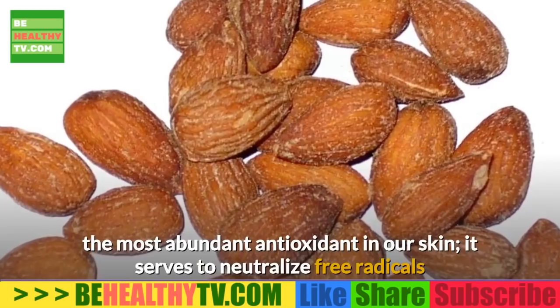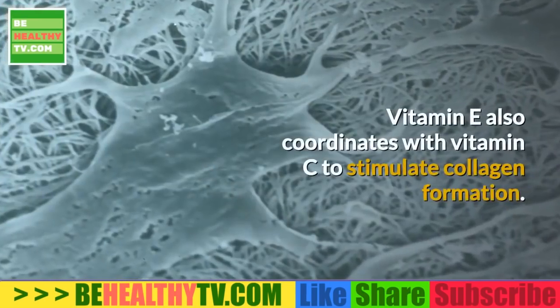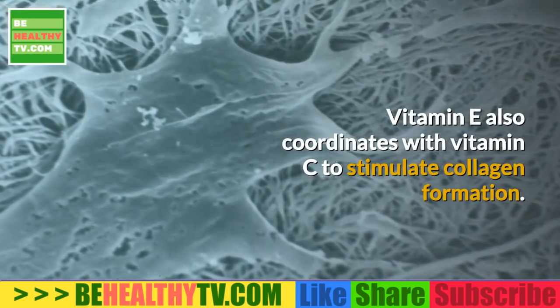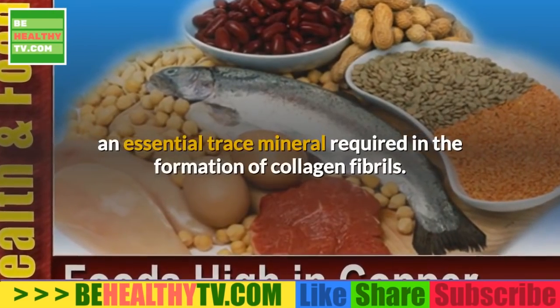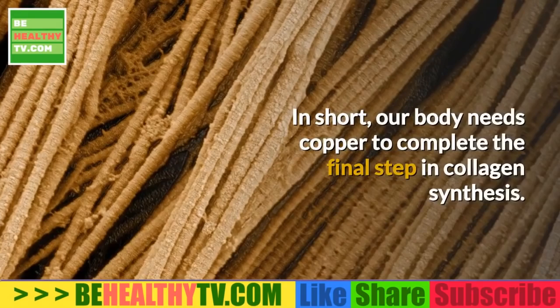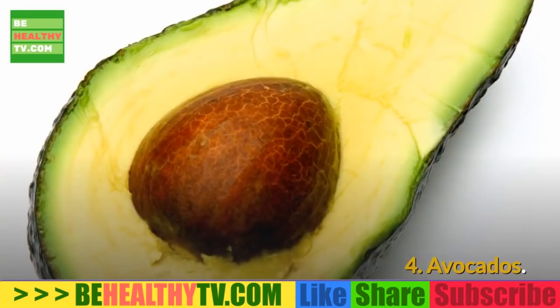3. Almonds. Almonds contain a healthy dose of vitamin E, the most abundant antioxidant in our skin, which serves to neutralize free radicals that are damaging to collagen cells. Vitamin E also coordinates with vitamin C to stimulate collagen formation. Additionally, almonds are a great source of copper, an essential trace mineral required in the formation of collagen fibrils — our body needs copper to complete the final step in collagen synthesis.